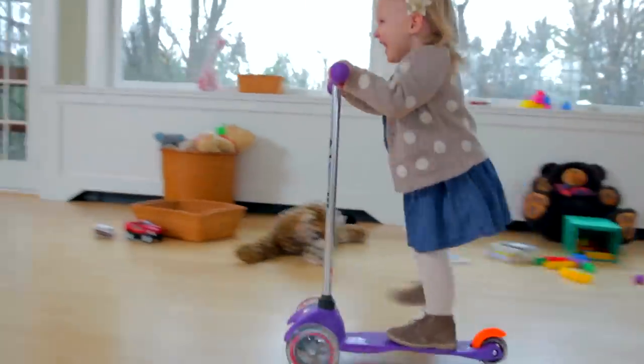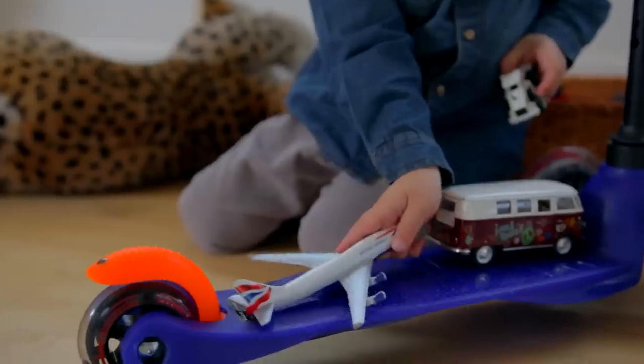At stage three, remove the o-bar and insert the t-bar. This transforms the 3-in-1 into a traditional Micro mini scooter — a global phenomenon ridden by countless kiddos across the world. We describe the 3-in-1 as the perfect gift for a one-year-old.